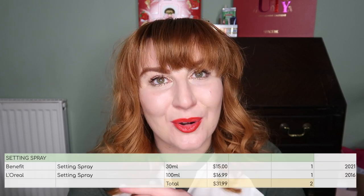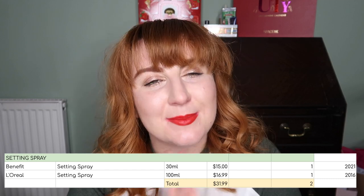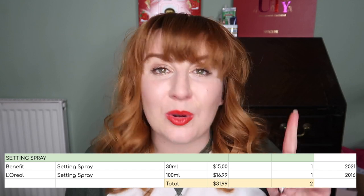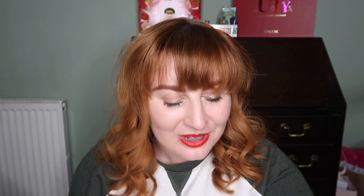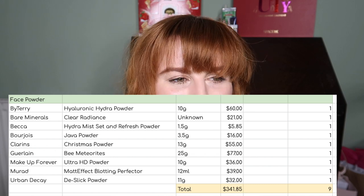For setting spray, I have two. One of them was in my 13 by Halloween project pan and I didn't quite finish it — that's my L'Oreal Infallible one. I would definitely like to finish that next year. I only ever want to have one setting spray at a time, so that one is definitely on the short list.